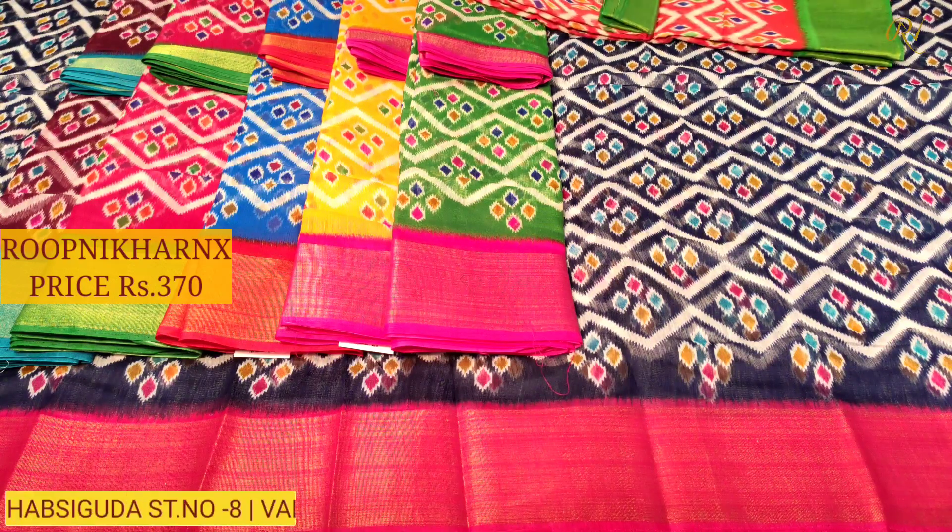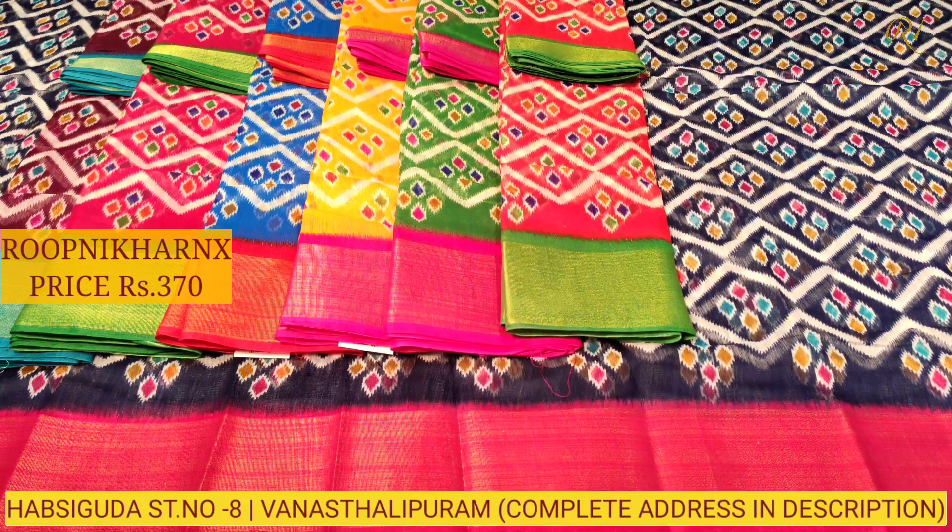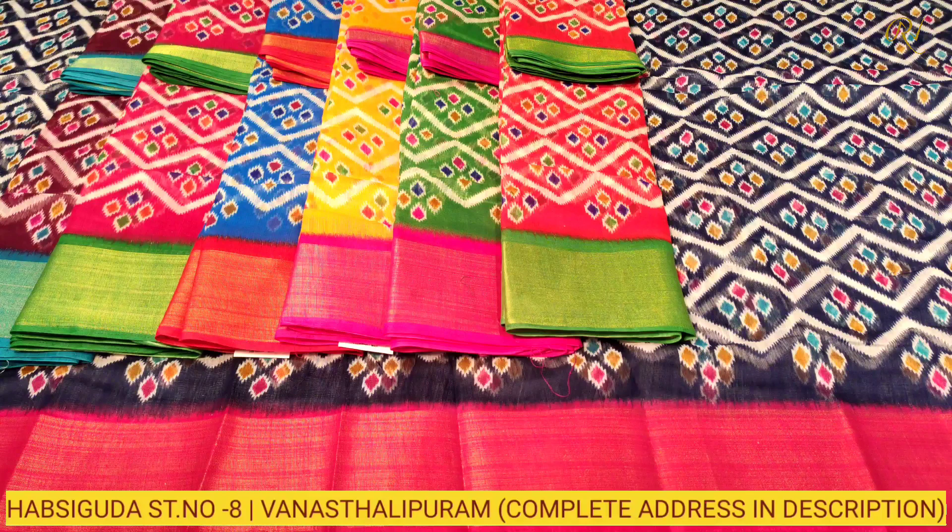Orange with leaf green color combination — this design comes in a total of seven color combinations. This saree costs just 370 rupees at wholesale price. There are two designs in total, each at 370 rupees. To purchase, you can take a screenshot with the number to contact us, or visit our store at Habsiguda street number 8 or Vanasthalipuram main road. Thank you and have a good day.